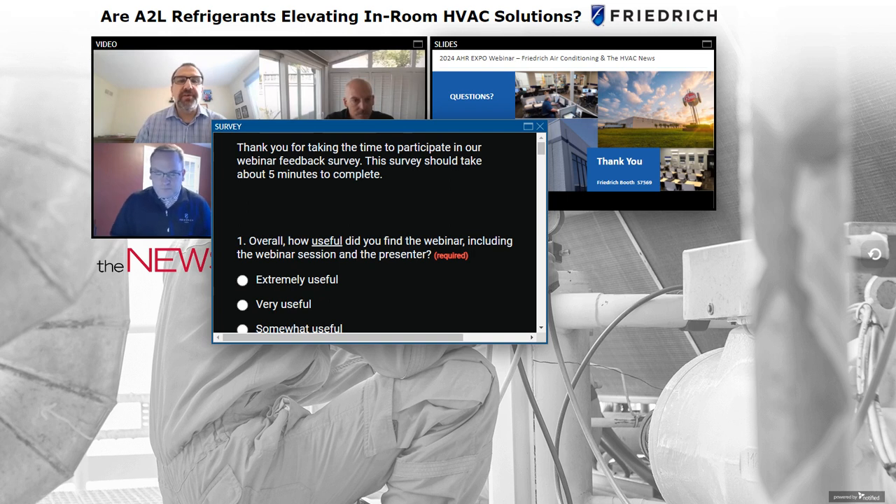Devin asks: What percentage of R32 is in R454B? Is R32 more pure than R454B? All A2L refrigerants are blends of components from R410A and R32 families. R32 is actually a pure refrigerant and also a component in R410A. R454B is a blend — the exact makeup can be found at refrigerant manufacturer sites. We'll add the specific blend ratios in the webinar notes.